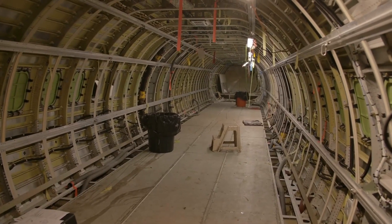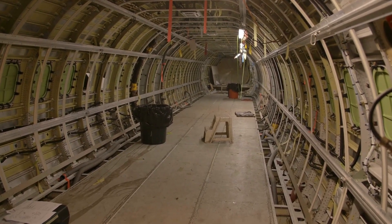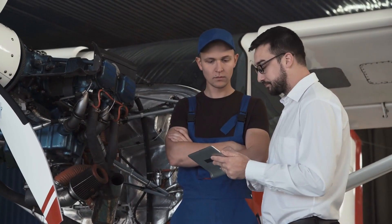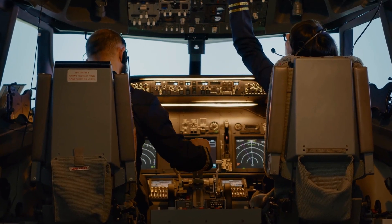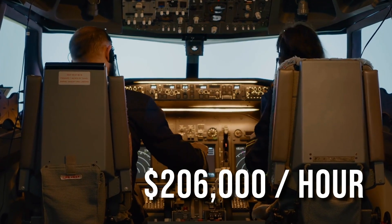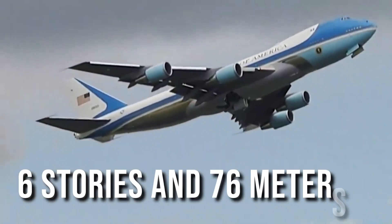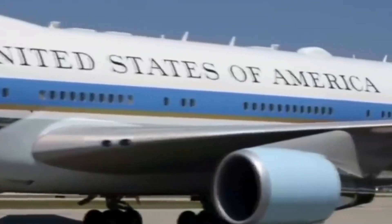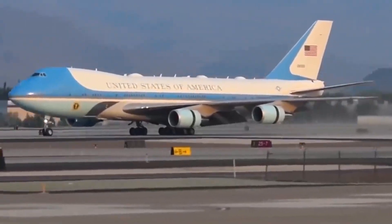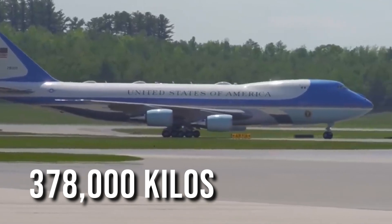Air Force One consists of two custom-made aircraft, specifically designed by Boeing and upgraded by the US military. These extraordinary planes are far from standard commercial aircraft. Their operating costs amount to over $206,000 per hour. With a staggering height of six stories and a length of 76 meters, they surpass the size of any regular commercial jet, weighing a massive 378,000 kilos each.